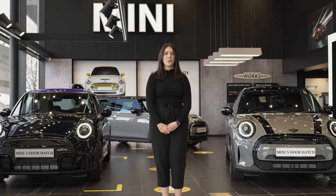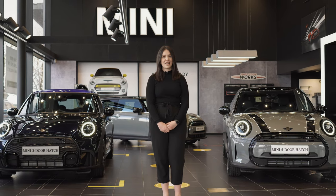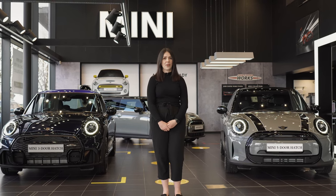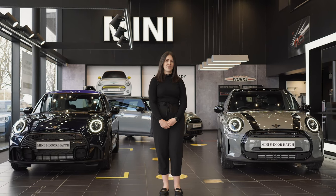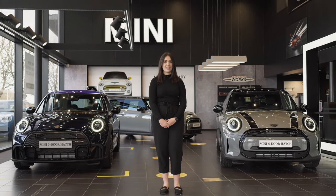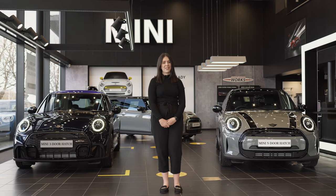To find out more about the all new Mini hatch range or the new Mini Electric and to book your personal viewing, please get in touch with any one of our centres in Stevenage, Luton or Tring using the following details. We look forward to hearing from you.